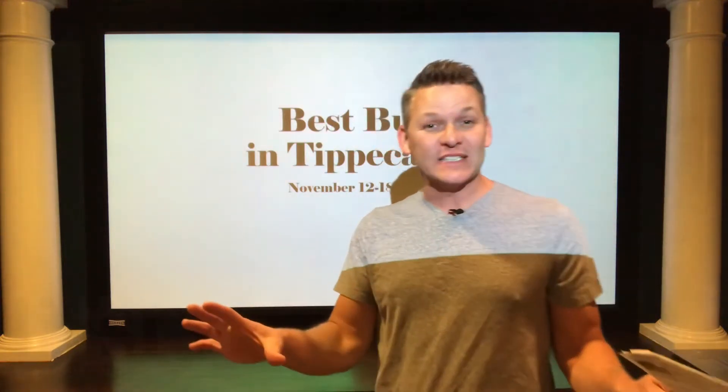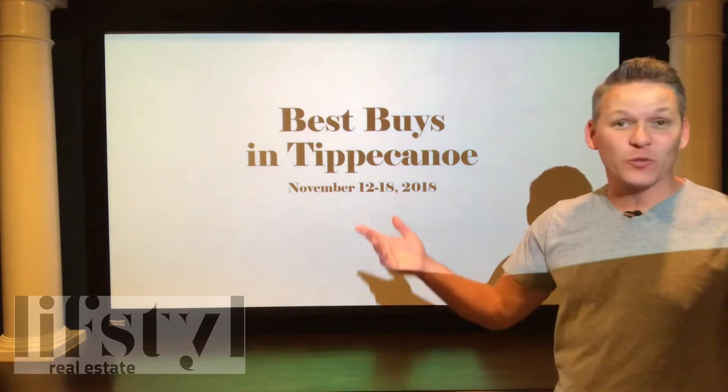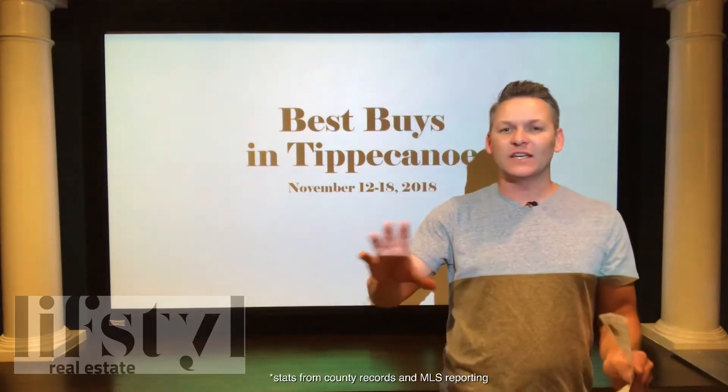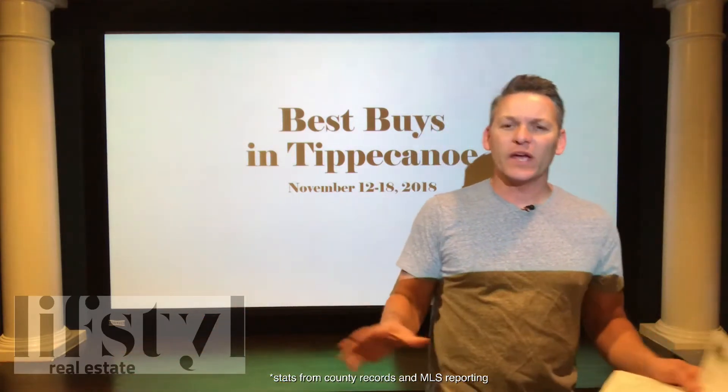Hi, Chris Bradford with Lifestyle Real Estate here. Welcome to the Best Buys in the Tippecanoe area. This is the week of November 12th through 18th, and we're going to take a look at the market and see what are some deals that might be out there, what are some homes that you may have overlooked.